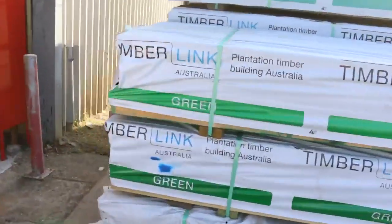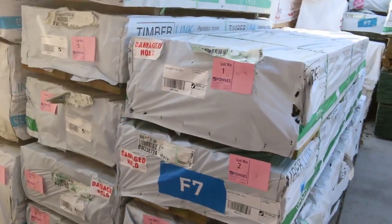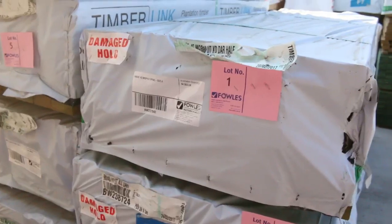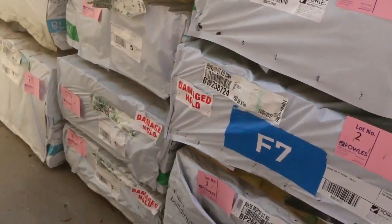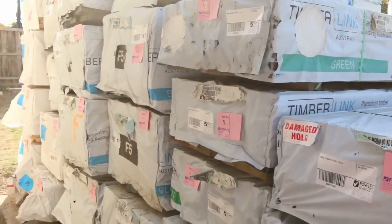Over here is where we start the auction tomorrow. Some great stuff to start off with — 140 by 45 M10 treated, some two-fours, a bit of 90 by 45 F7 just under that. Quality stock out of Tasmania. Get here right from the start, guys.